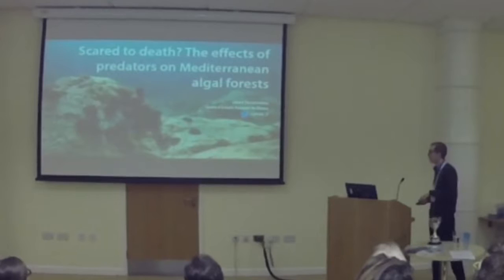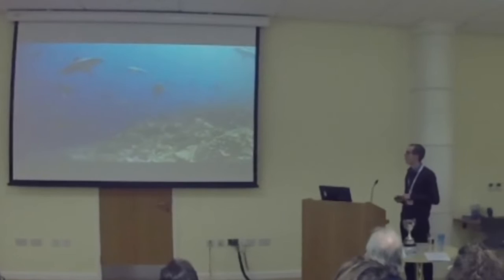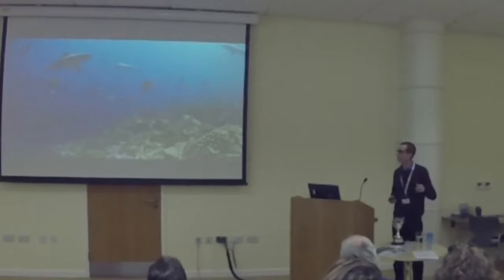Today I want to talk to you about predators. Everyone loves predators — they are fascinating, they are cool, they are scary, and they also have many important functions in their ecosystems.